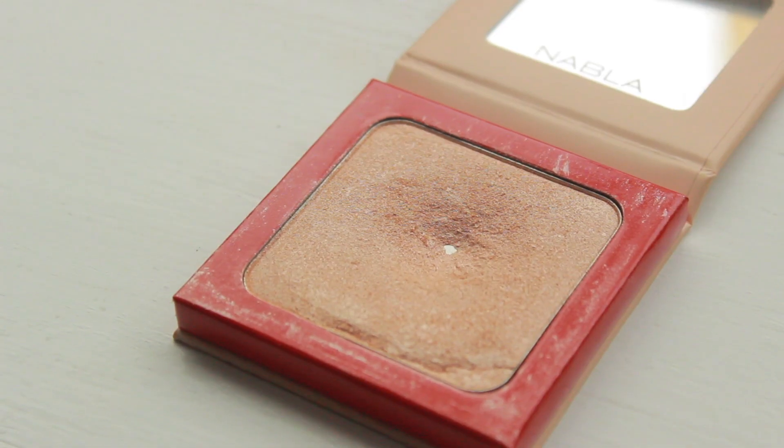Now going on to things I haven't shown you guys — I actually hit pan on this one yesterday. Oh my god, I'm so happy. This is the Nabla highlighter in the shade Wave. This was part of their Summer de Nude collection last year. I really want them to bring these highlighters back because they were beautiful. You can see the dip right there, but in the close-up I have a very baby pan. This lasts forever. It's like a champagne gold colour — so shimmery. This actually contains 10 grams of product, which is a lot of highlighter.